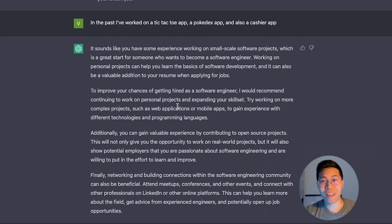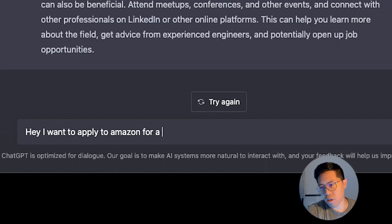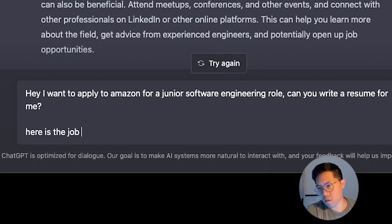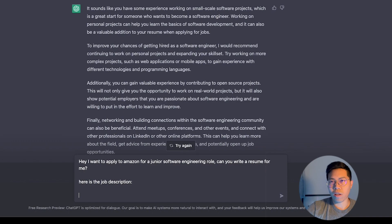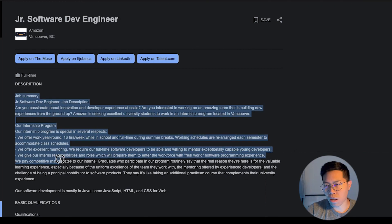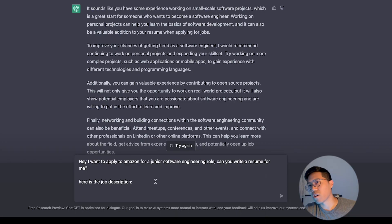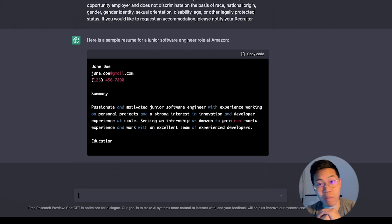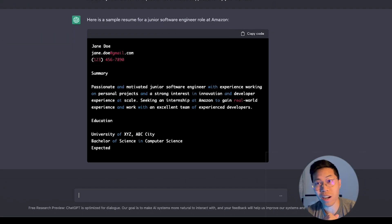Now that the bot knows more about us, let's ask it to write a resume for us. I want to apply to Amazon for a junior software engineering role — can you write a resume for me? Here is the job description. Let's go back to the job tab, copy over the job description, paste it in, and hit enter. Now all we have to do is wait and watch it write a resume.